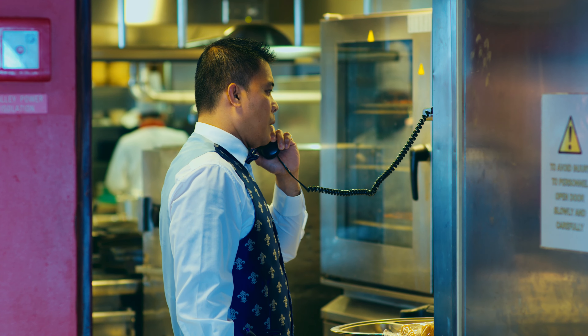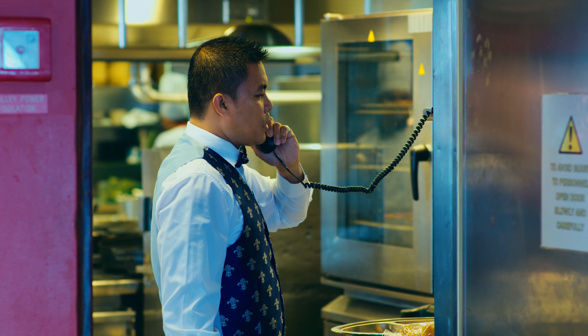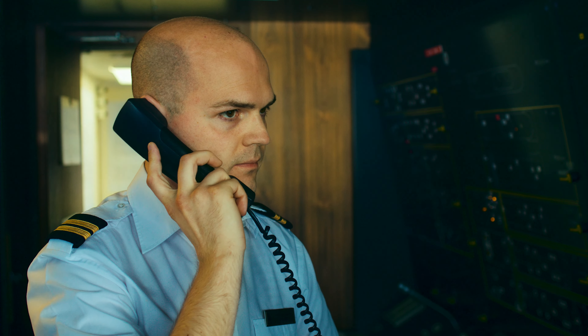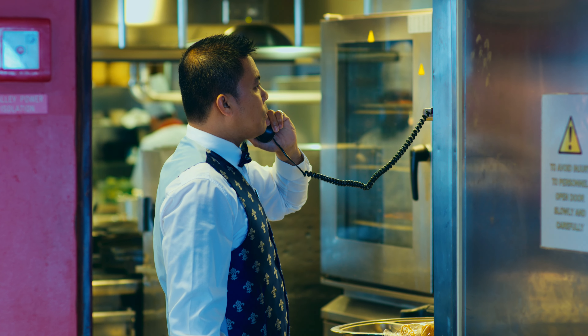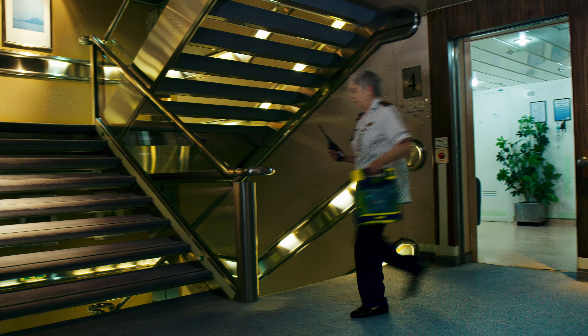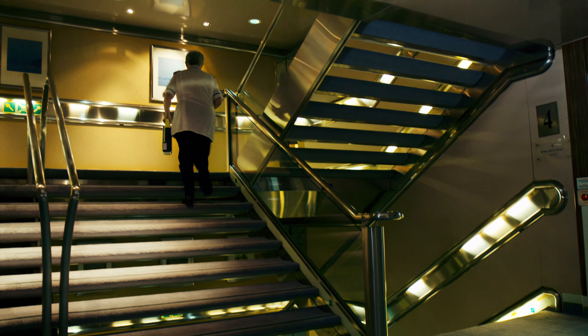When you call, stay calm and explain where you are, the nature of the incident, and who you are. Don't hang up, as you may be asked questions or be given specific instructions by the bridge officer. Trained crew will be sent to assist you. Stand by in a safe area so you can explain the situation when they get there.